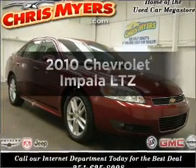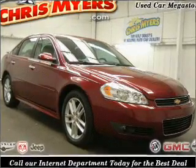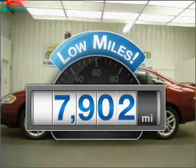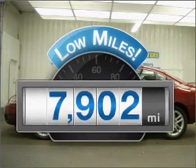Get noticed in this 2010 Chevrolet Impala. This is the set of wheels you've been looking for. Get more for your money with this vehicle that features low mileage and dependability.